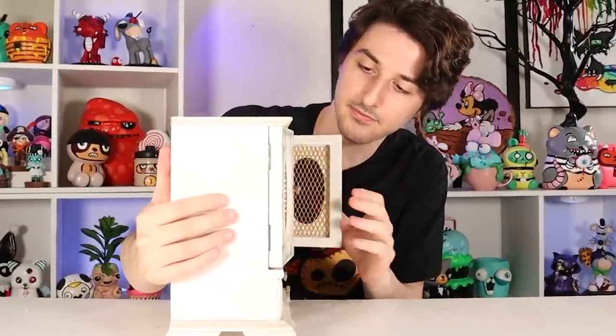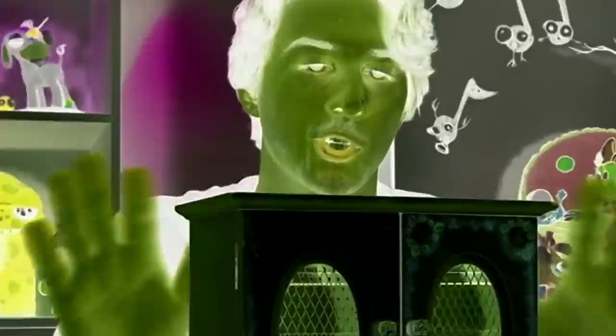I picked up this thing from the thrift store. It's very floral. Also, it's in perfect condition. Well, except for all the dirt and germs going on. But that's to be expected.